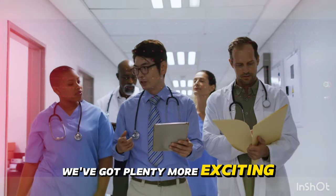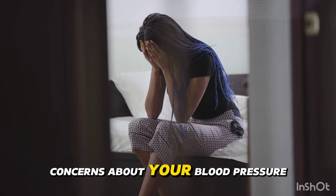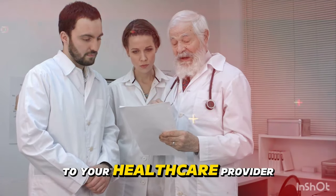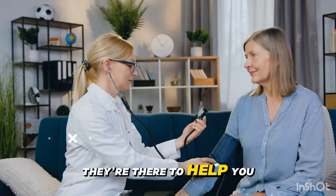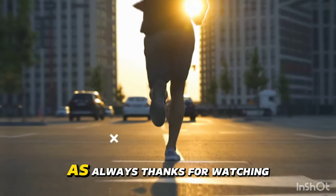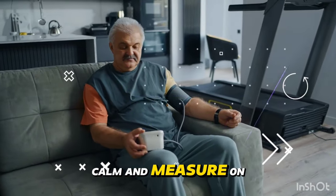We've got plenty more exciting content coming your way. If you ever have any concerns about your blood pressure or overall health, don't hesitate to reach out to your healthcare provider — they're there to help you every step of the way on your journey to optimal wellness. Thanks for watching, and until next time, keep calm and measure on.